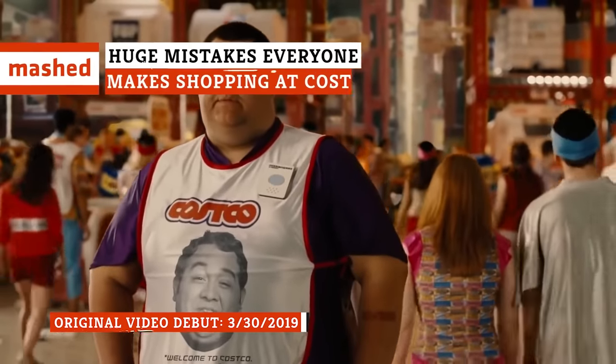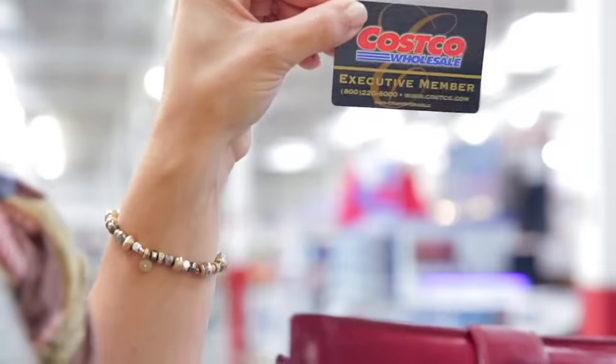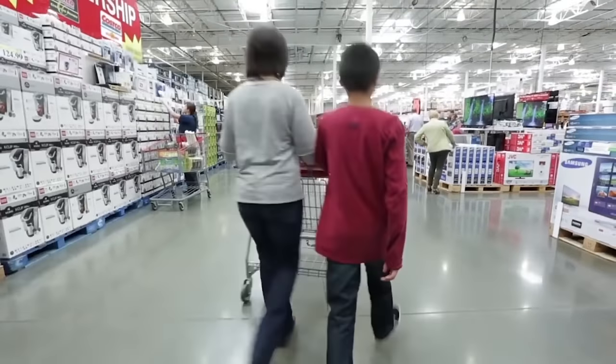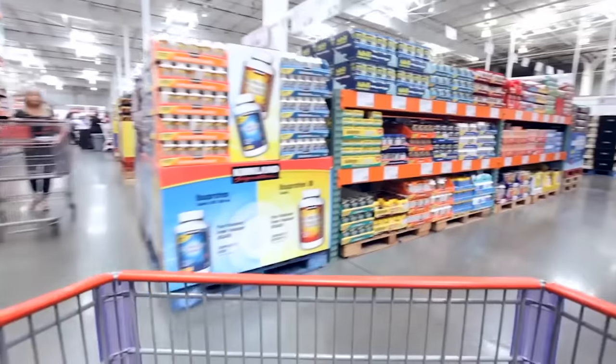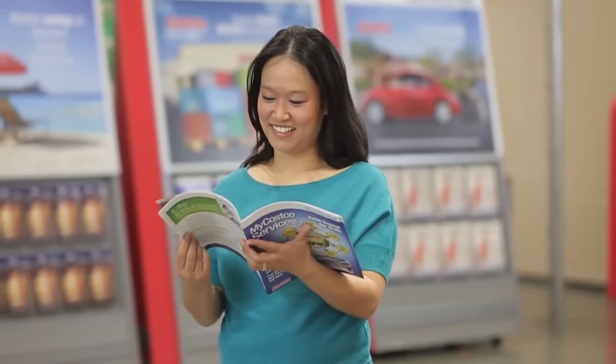Nobody really needs to be told how to shop, right? But when you shop at Costco, the rules are different. As a card-carrying member, you're probably paying a ton for benefits you might not even know you get. You also might be making incorrect assumptions when it comes to the items you select. Here are some huge mistakes you could be making while shopping at Costco.